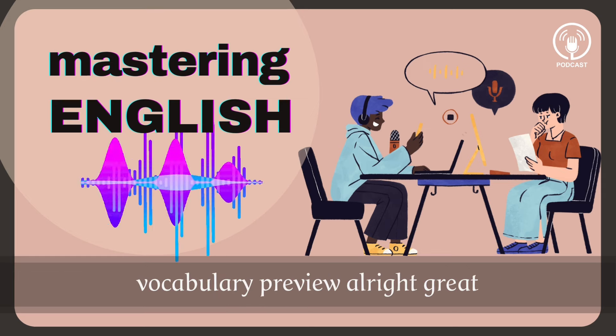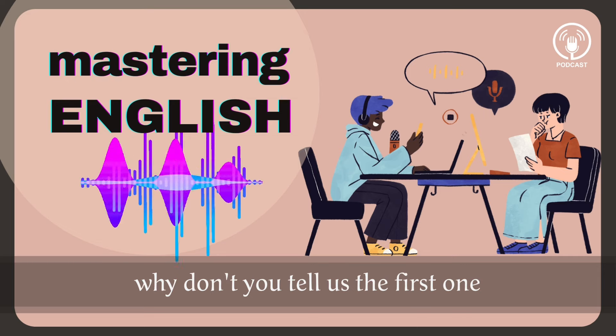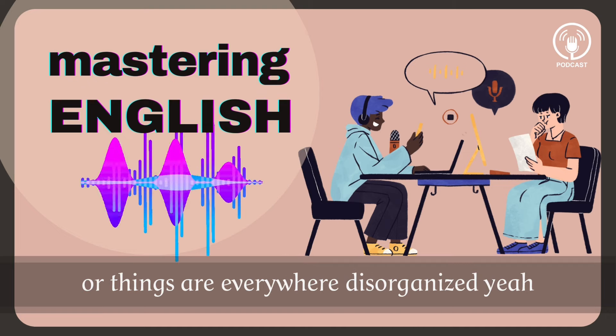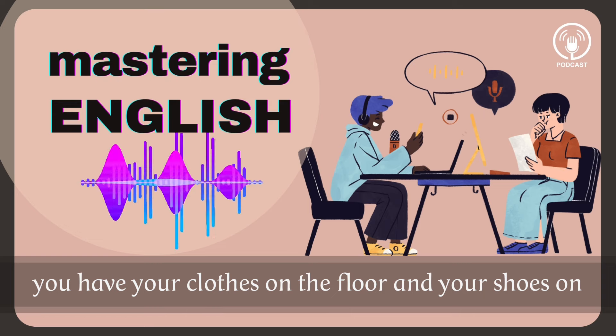Vocabulary preview. We have two great words for you today. Erika, why don't you tell us the first one? The first word is 'such a mess.' Such a mess. So when something is a mess, it's dirty, or things are everywhere — disorganized. You know, you have your clothes on the floor and your shoes.